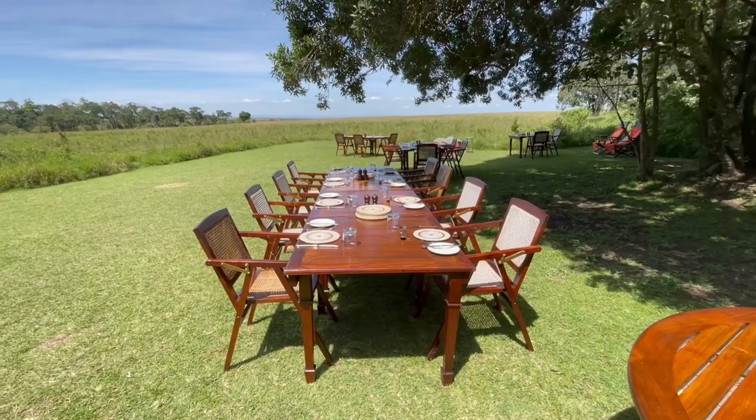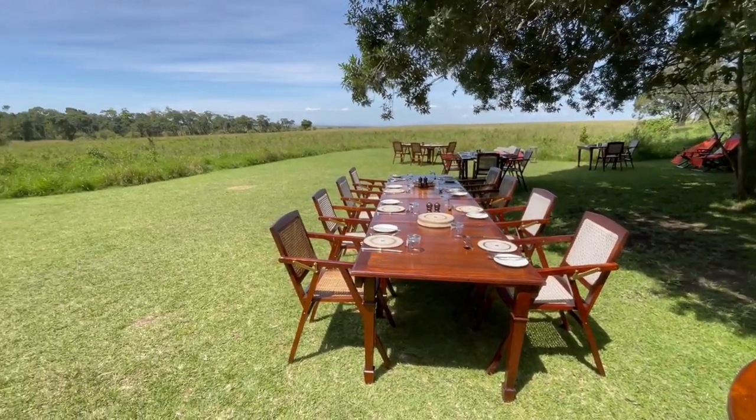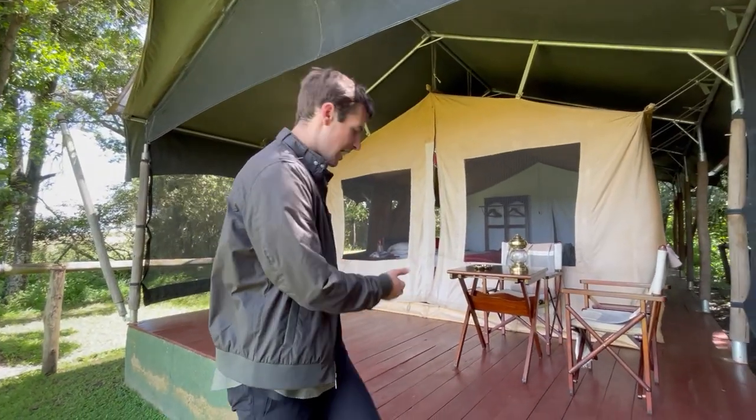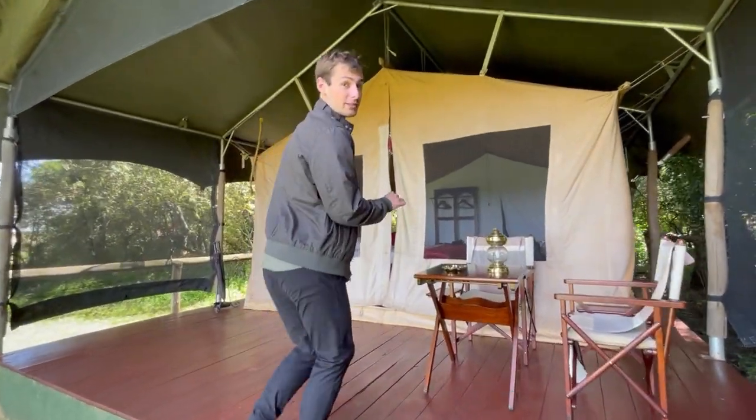Nestled in a grove of elephant pepper trees, this camp is the epitome of the safari experience. It's remote, private, and fully immersed in the heart of the Mara North region. Let me take you inside our tent and share a bit about what life is like here with Elewana.